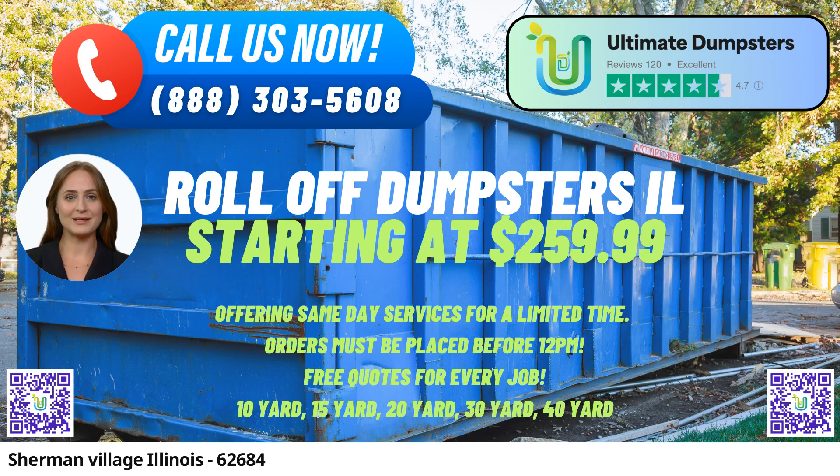We even offer the convenience of combining multiple services, including porta-potties, mobile storage units, temporary fencing, and more, all under one roof.